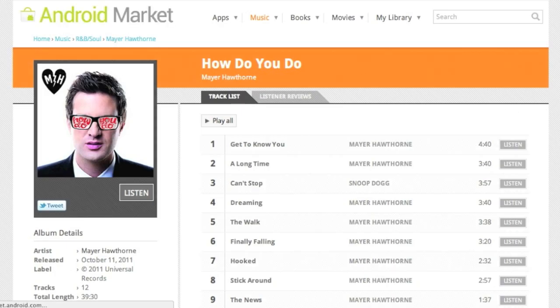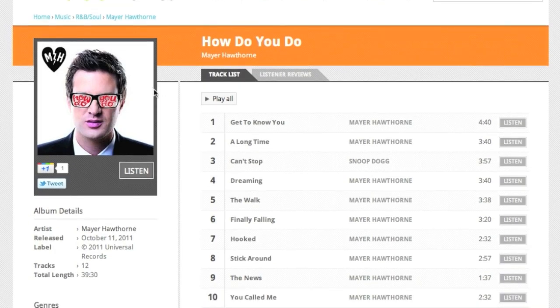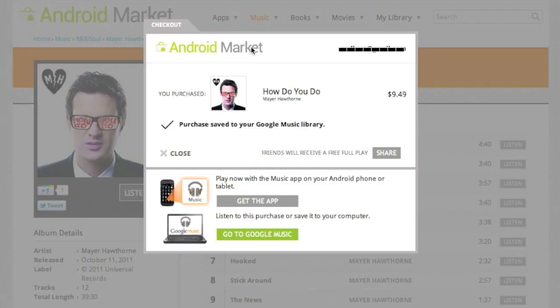I'm going to go to 'How Do You Do' and press Purchase. I already purchased the album so it says Listen already, but if I hadn't purchased it, it would say Purchase. When you press that button, it takes you through the credit card prompts, and then it brings you to this window. As you can see, I've already purchased it and it's been saved to my Google library.